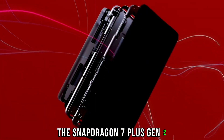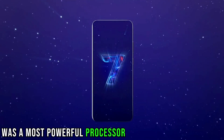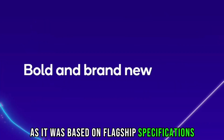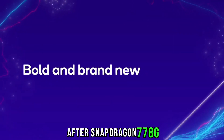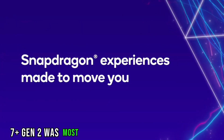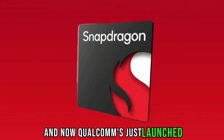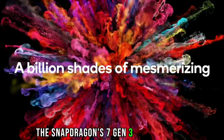The Snapdragon 7 Plus Gen 2 was the most powerful processor in the midrange segment, as it was based on flagship specifications. After the Snapdragon 778G, the 7 Plus Gen 2 was the most favorite and well-performing CPU. And now Qualcomm has just launched the Snapdragon 7 Gen 3, as it does every year.